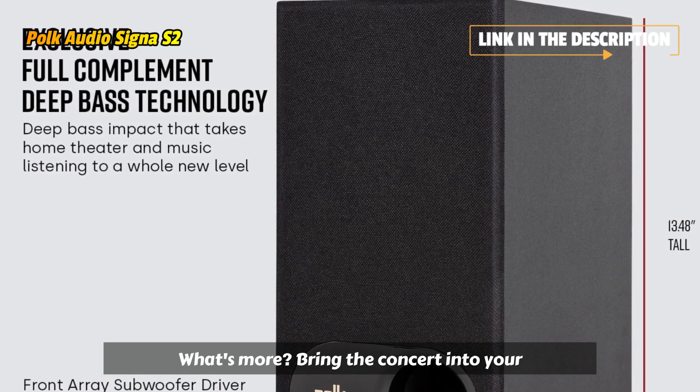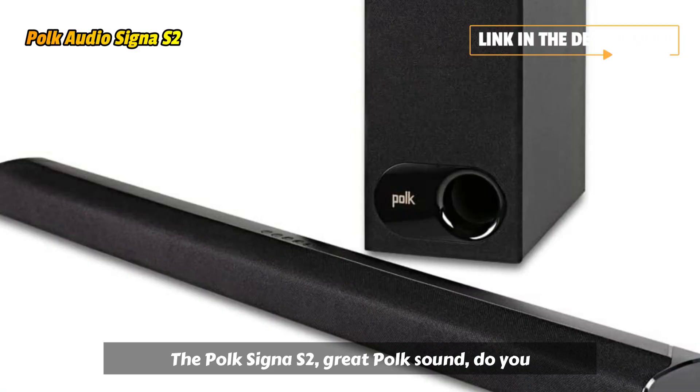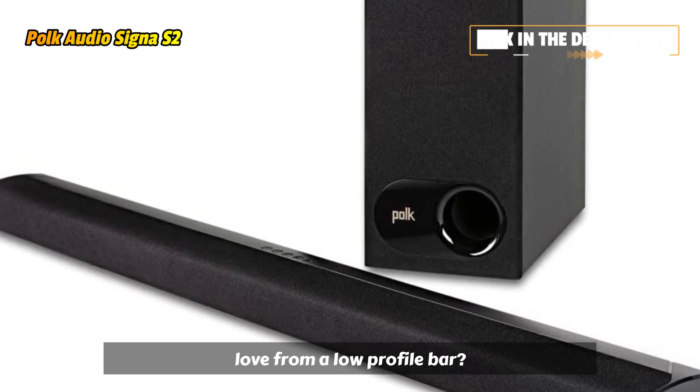What's more, bring the concert into your room with wireless music streaming via Bluetooth. The Polk Cigna S2 — great Polk sound you love from a low-profile bar.